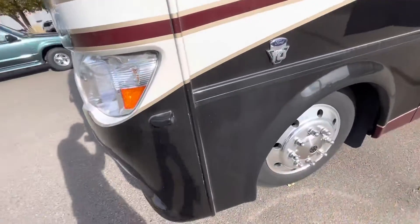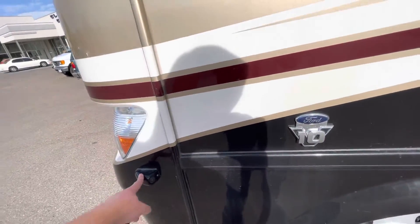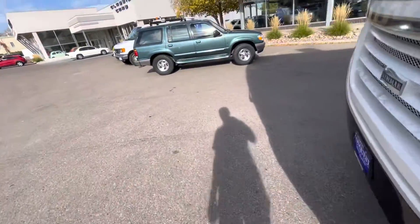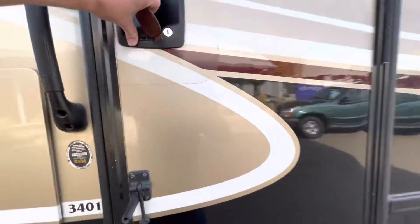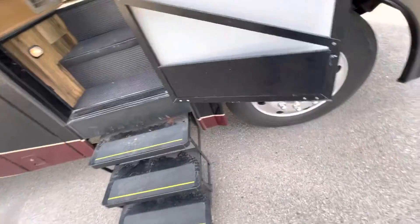It does have three backup cameras — one on each side and then one in the rear as well — so when you're backing up, you do have actually pretty good visibility. Opening this up here with the screen door, you get your automatic steps there.